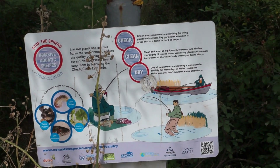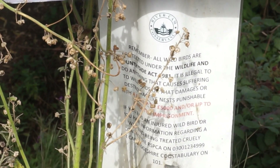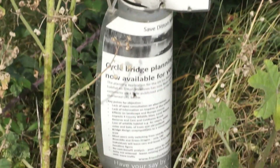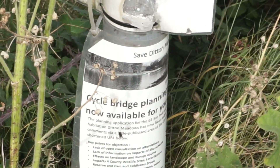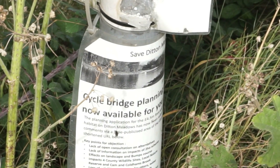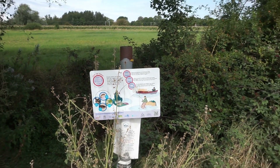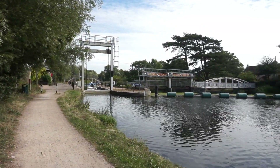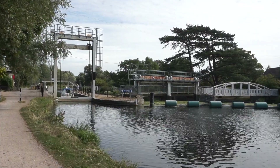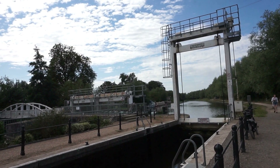On my left here are some interesting and important riverside structures. I noticed at the bottom there was a protest notice by locals who did not want that bridge, which is now being built, to be built. And to my right, I've reached the final point before I turn around on this bike ride — and that is Bates Bite Lock.